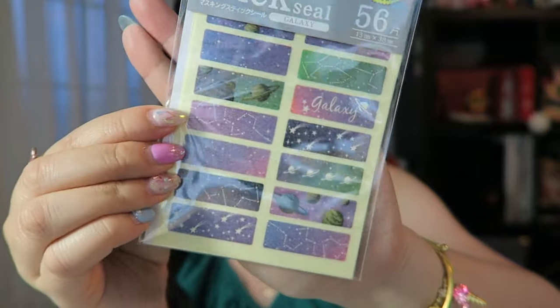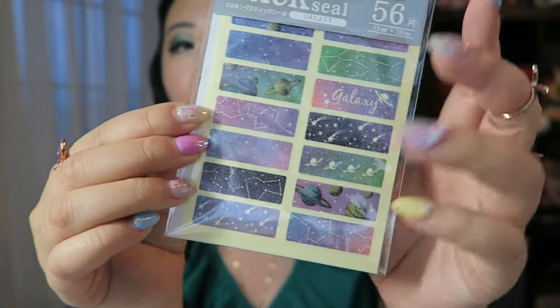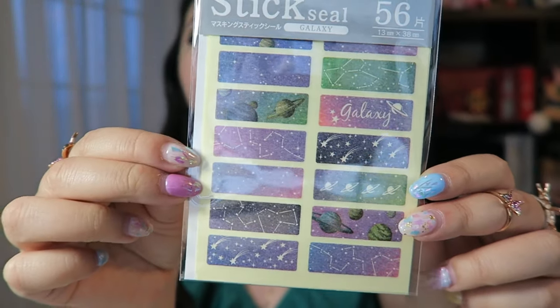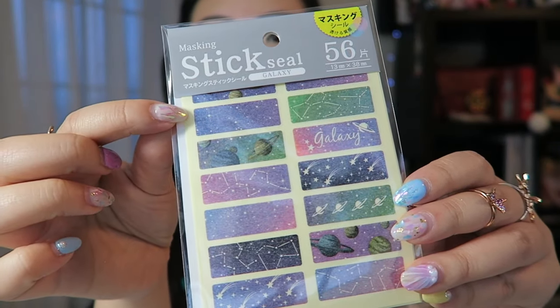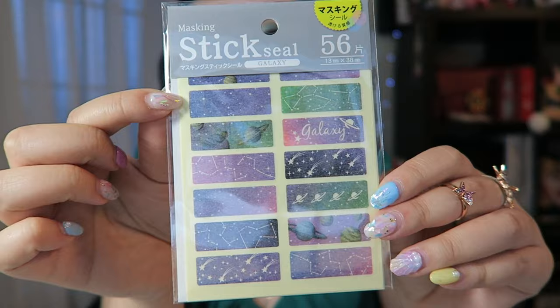Next I got these little paper stickers — kind of washi sheets. Really cute bunch of label stickers in a galaxy theme. It comes with 56 stickers.